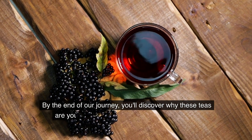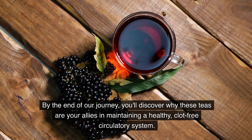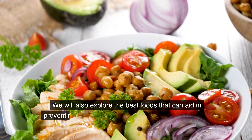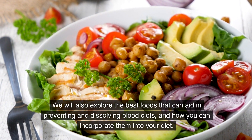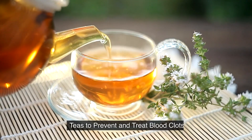In this video, we'll explore some of the best teas to prevent and treat blood clots naturally. By the end of our journey, you'll discover why these teas are your allies in maintaining a healthy, clot-free circulatory system. We will also explore the best foods that can aid in preventing and dissolving blood clots and how you can incorporate them into your diet. So, stay tuned. Teas to prevent and treat blood clots.